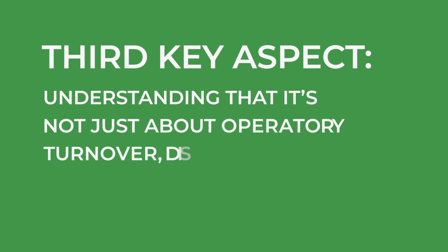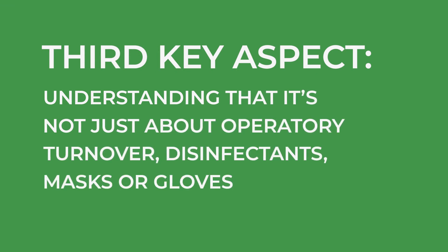The third key aspect is understanding that it isn't just about how we turn over an operatory, or the disinfectants we use, the masks we wear, or the gloves we don for patient care. These products are easily found from Henry Schein and are obviously important, and preventing infection control breaches is critical. But a safety culture should also aim to prevent delays in treatment, over-treatment, misdiagnosis, injuries to the patient, and even preventing wrong site issues that could include the extraction of the wrong tooth.